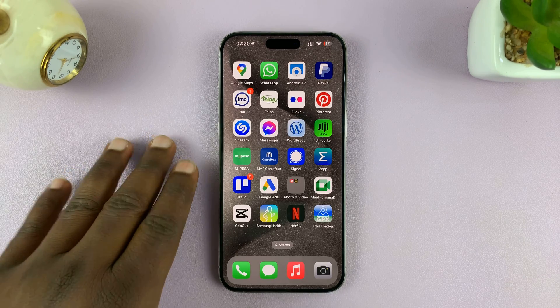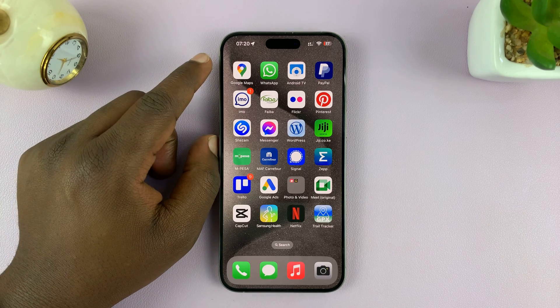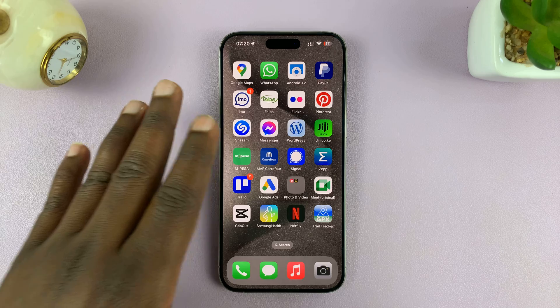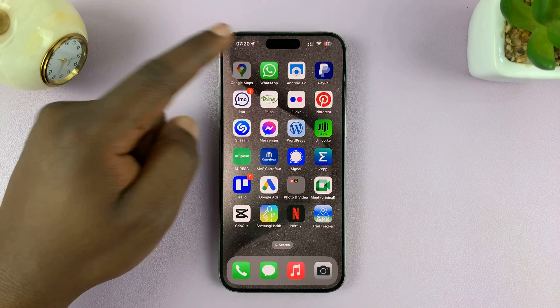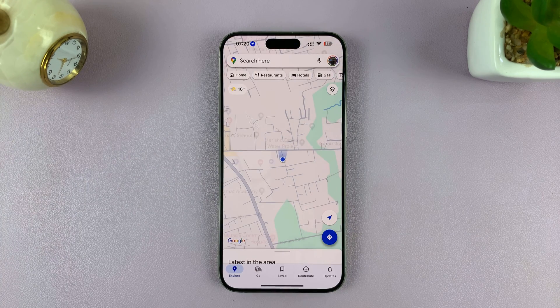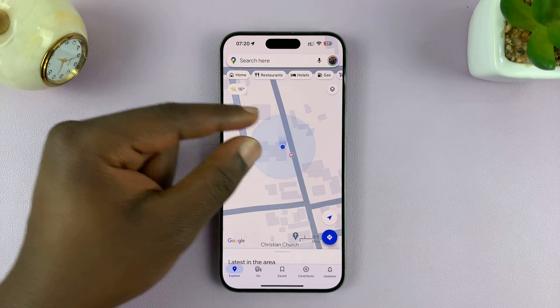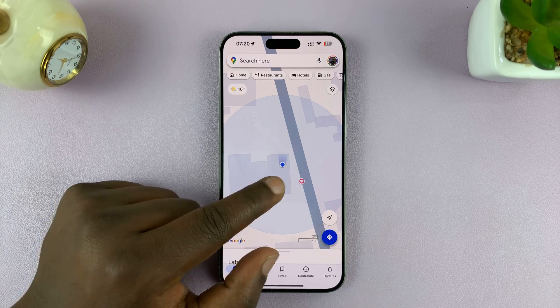I'll be showing you how to save your parking location on Google Maps manually so that you remember where you parked your car. As soon as you park your car, before leaving, just open Google Maps and then tap on the location icon until you see a little blue dot. This is your current location, and since you're standing next to your car, this is also your car's current location.